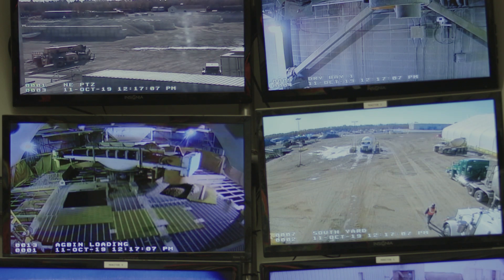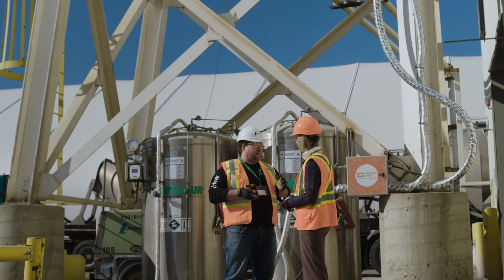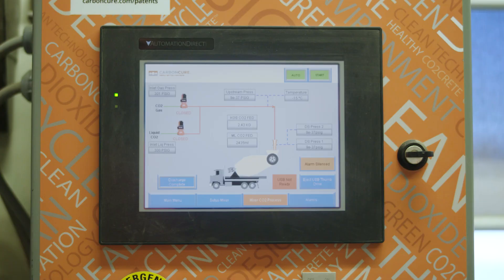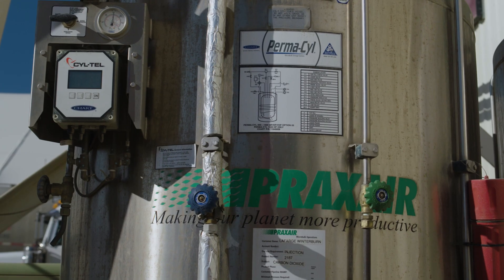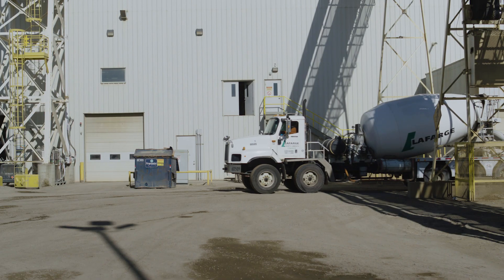We've been working with CarbonCure over the last two years, enabled through the ERA Grand Challenge, and that was really the catalyst for us to look at the installation of the CarbonCure system here at our Winterburn plant.